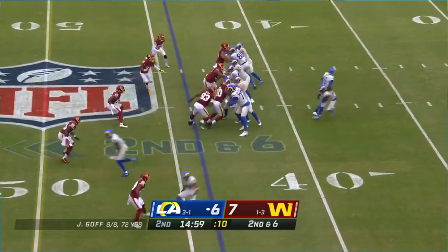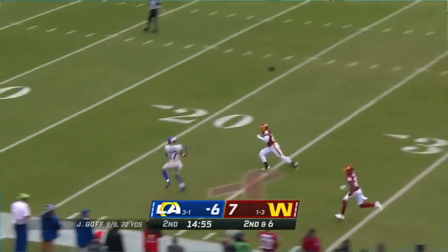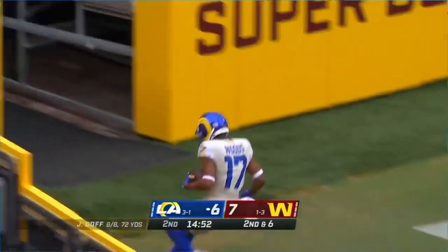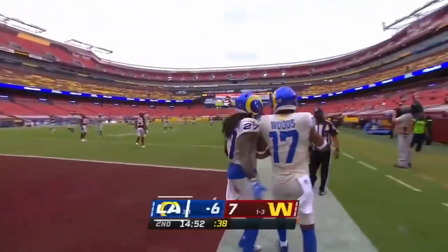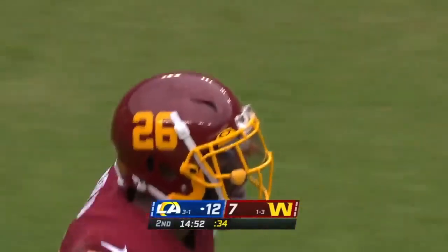It's a motion out — Woods. Goff trying to make it nine for nine, he wants Woods. He has Woods, and Robert Woods is in — touchdown! A big strike, Jared Goff to Robert Woods, and the Rams are back in front on the 56-yard connection.